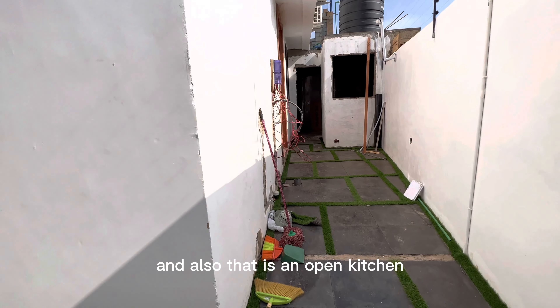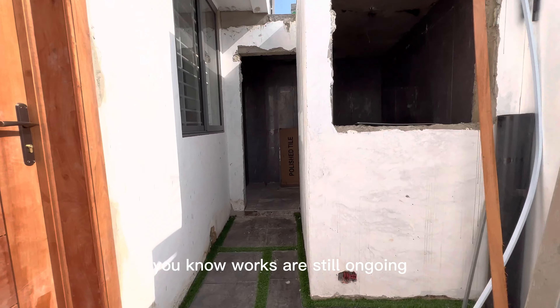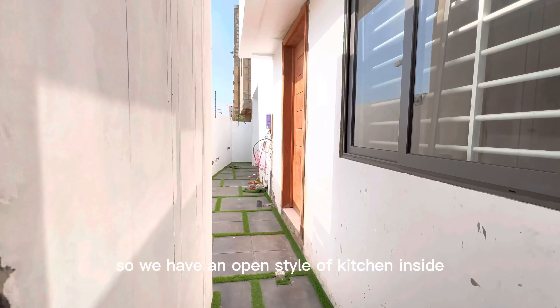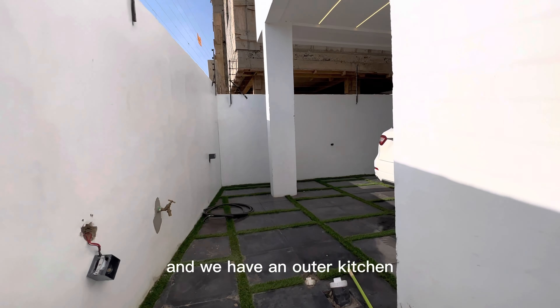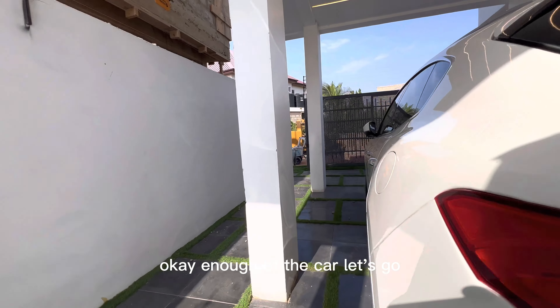That is an open kitchen — the works are still ongoing. That is a kitchen outside, so we have an open style of kitchen inside and we have an outer kitchen. Okay, enough of the car, let's go.